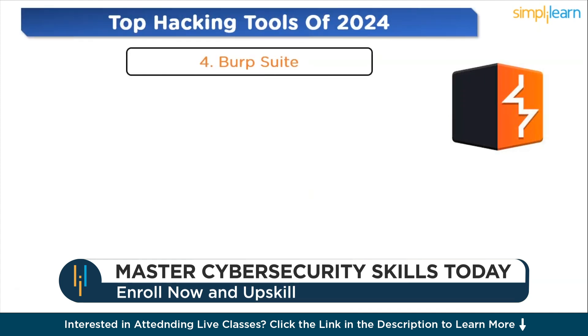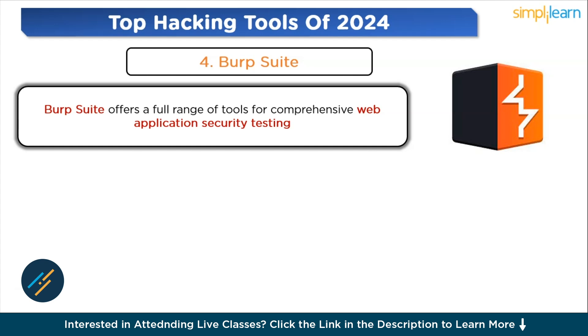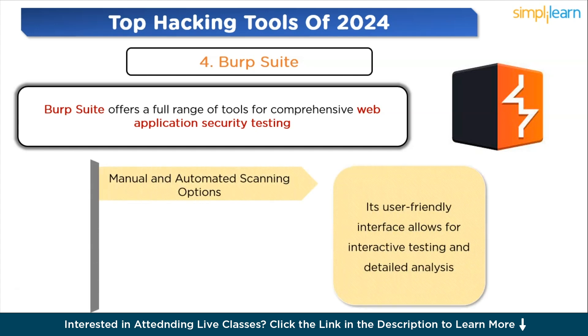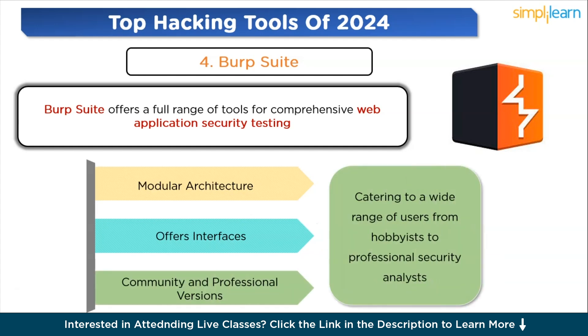Moving to the next tool: Burp Suite. Burp Suite offers a full range of tools for comprehensive web application security testing. It's known for its capability to intercept, inspect, and modify network traffic, making it indispensable for analyzing and securing web applications. It includes both manual and automated scanning options; its user-friendly interface allows for interactive testing and detailed analysis, while the automated scanner efficiently identifies vulnerabilities. It features tools like a repeater for manual request modification, an intruder for automated attack simulations, and a decoder for data analysis. It is available in both a free community version and a paid professional version catering to a wide range of users.